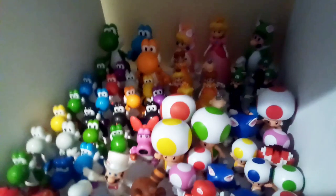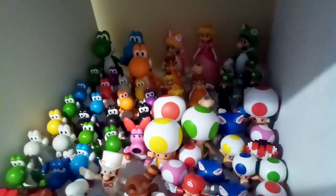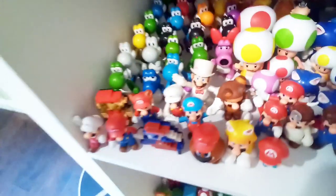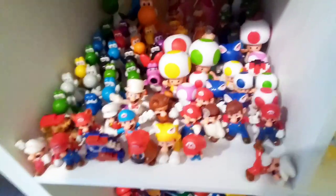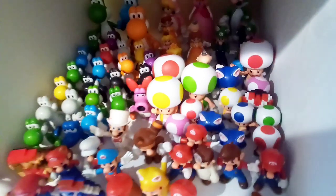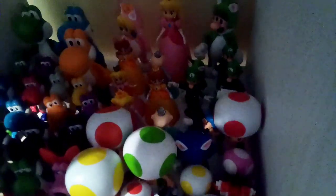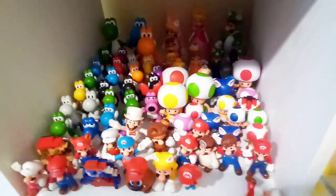All right guys, so I have some four-inch Yoshis — light blue, green, orange — Cat Peach, Peach, Cat Luigi, and then you can see some princesses back there: Daisy, Rosalina, Peach. I have multiples of them, tons of Yoshis, Birdo, some Marios, Baby Mario, Toads — four-inch Toads — and some Luigi back there for the 2.5-inch. And yeah, that is box number one.